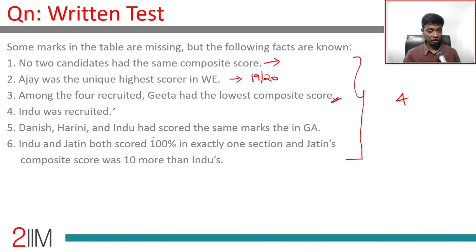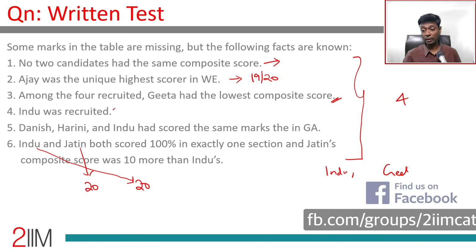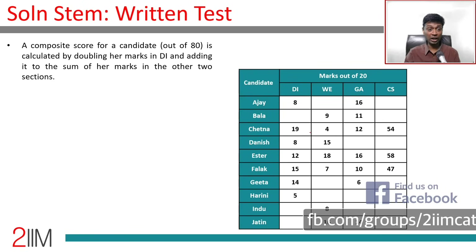Danish, Harini, and Indu scored the same marks in GA. Indu and Jatin both scored 100% in exactly one section, meaning each scored 20 in one section. Jatin's composite score was 10 more than Indu's. Indu is in and so is Gita. This criterion involving 20 marks looks juicy, so let's start with that.